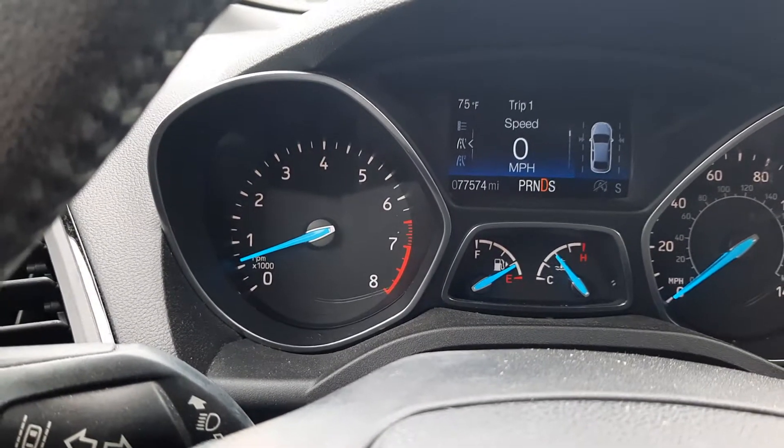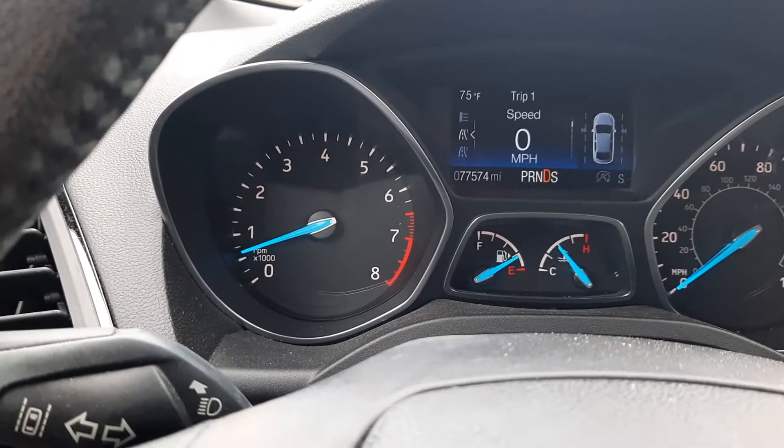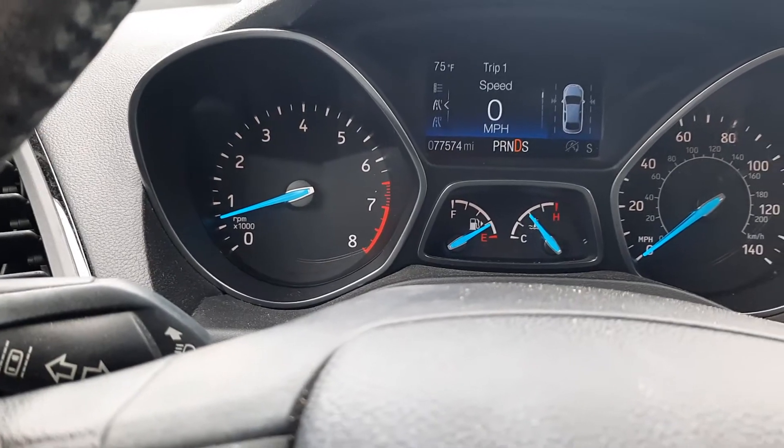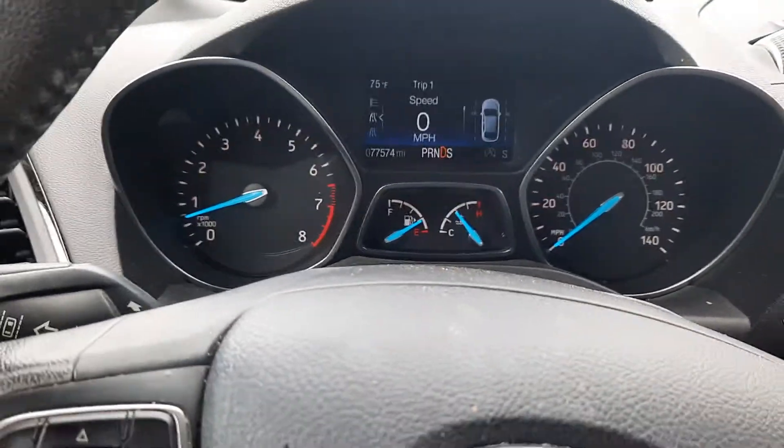You can just hear and feel a lot of vibration, and it feels like the car wants to lurch forward. It may even stall on you.